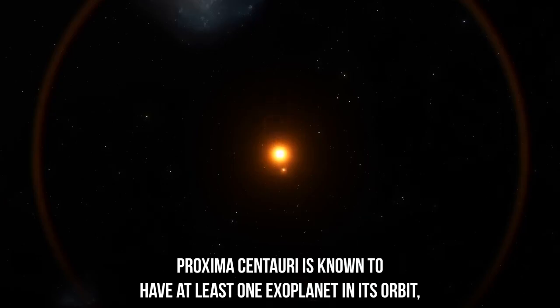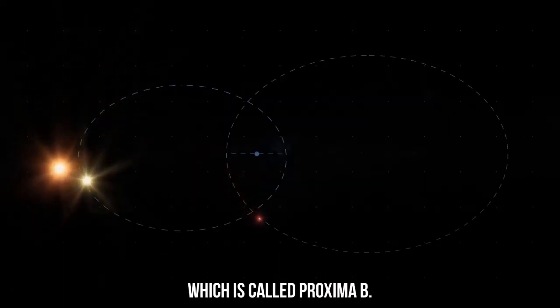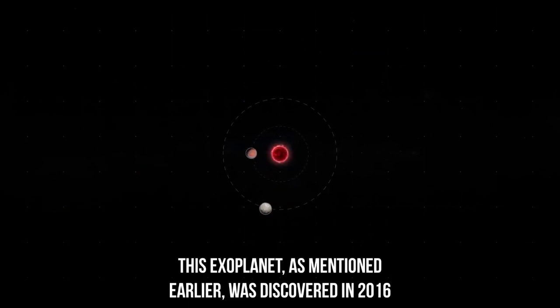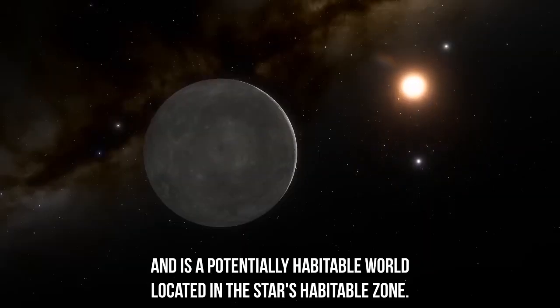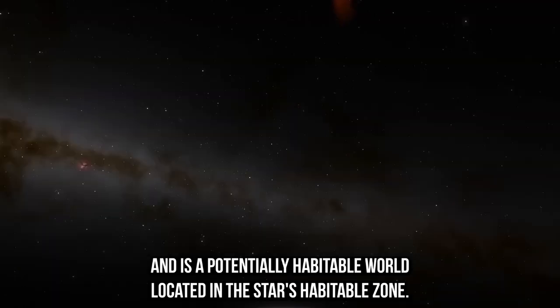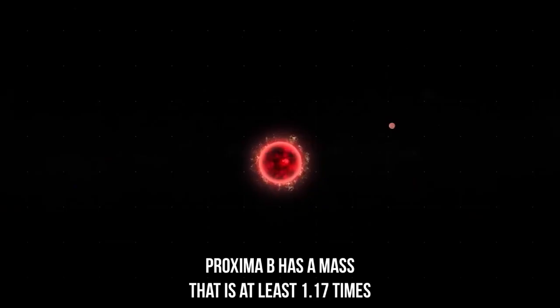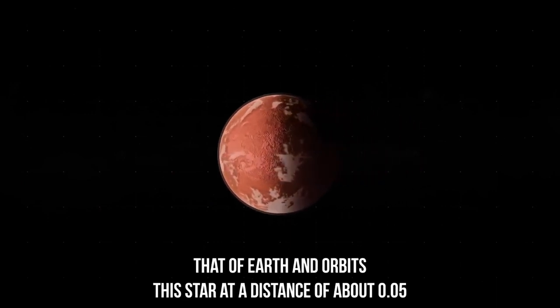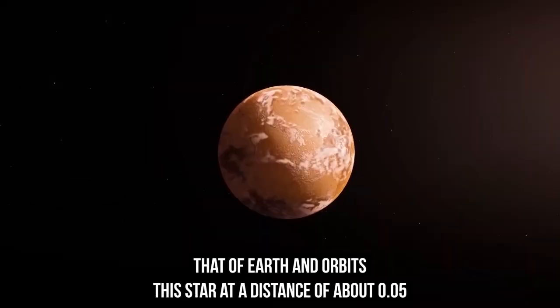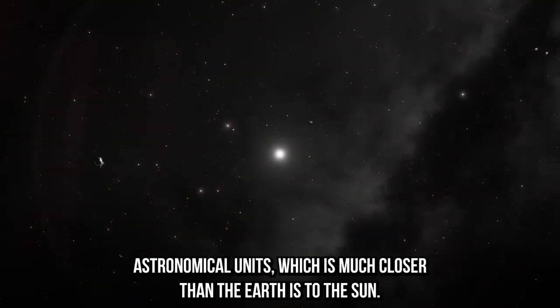Proxima Centauri is known to have at least one exoplanet in its orbit, which is called Proxima B. This exoplanet was discovered in 2016 and is a potentially habitable world located in the star's habitable zone. Proxima B has a mass that is at least 1.17 times that of Earth and orbits its star at a distance of about 0.05 astronomical units, which is much closer than the Earth is to the Sun.